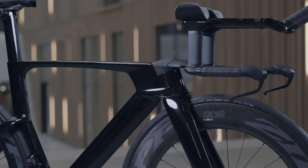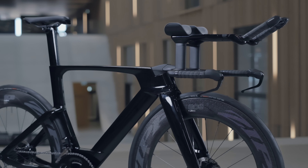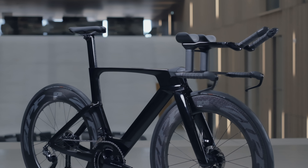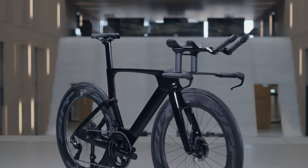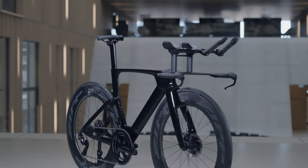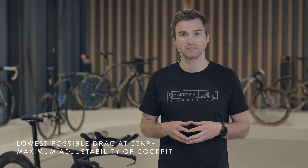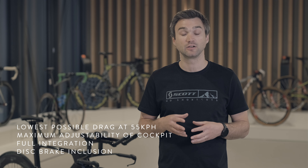We wanted this to be the fastest TT bike with disc brakes on the market. Before starting the project, we had open discussions with our world tour partners and athletes to understand what is needed in a new time trial bike. The requirements were clear and set a framework from which our engineers and designers could begin work. Those requirements were the lowest possible drag at 55 kilometers an hour, maximum adjustability for the perfect fit of all riders, full integration at the lowest possible weight, and the inclusion of disc brakes.